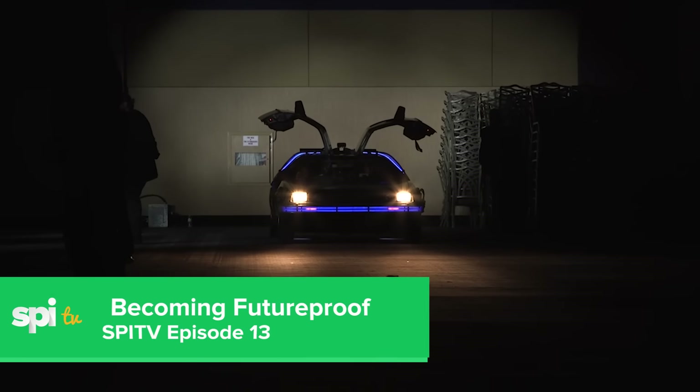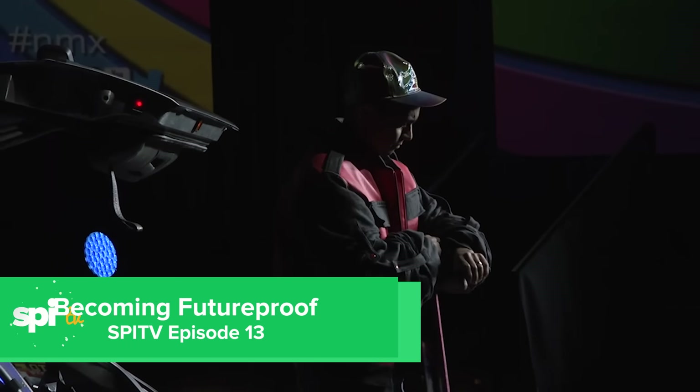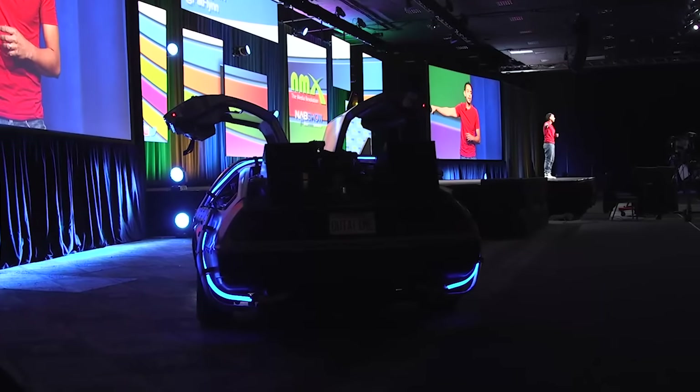Number three: my favorite episode of SPI-TV for 2015 is my presentation at NMX, where I came out in a DeLorean. That's episode 13. I roll out in a DeLorean, which ties into the presentation — it's about the past, present, and future of building brands and surviving the test of time. And also because I'm a huge Back to the Future fan living out my childhood dream. You're going to learn what principles companies use to survive as technology changes, no matter what era we're in. It's high-quality content and a lot of fun.